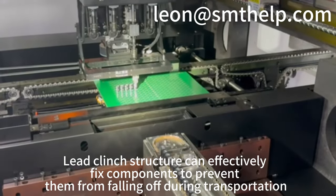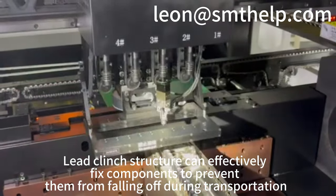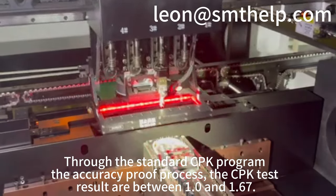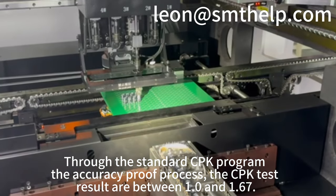Lead clinch structure can effectively fix components to prevent them from falling off during transportation. Through the standard CPK program and accuracy-proof process, the CPK test results are between 1.0 and 1.67.